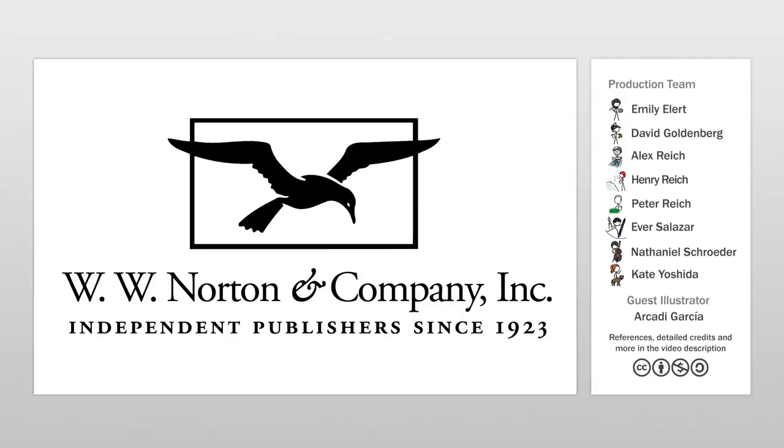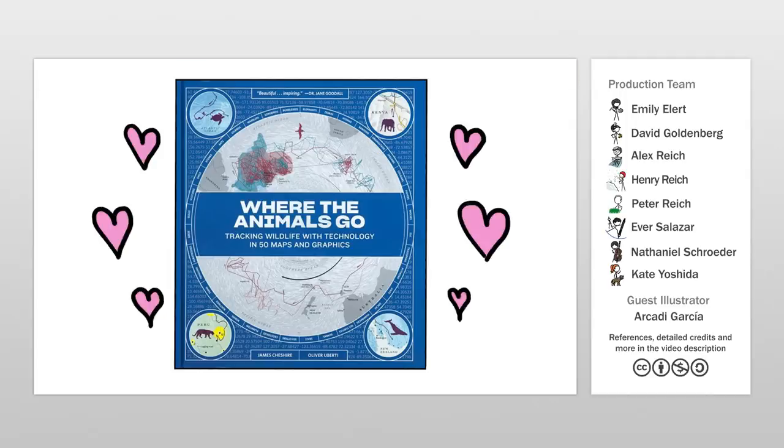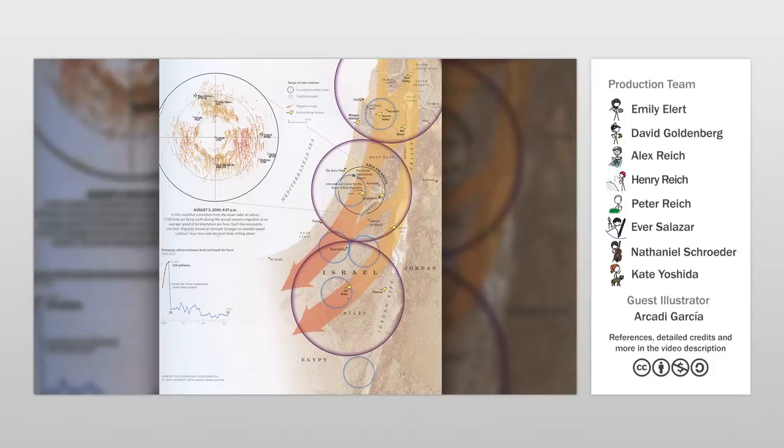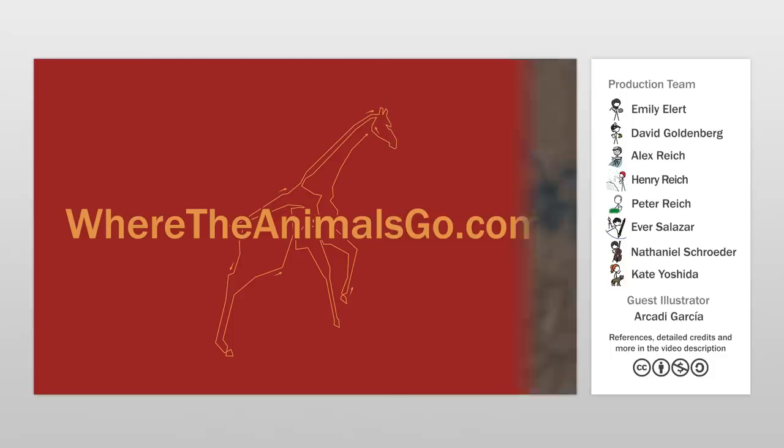This video was sponsored by W.W. Norton and Company, the publisher of the new book Where the Animals Go: tracking wildlife with technology in 50 maps and graphics, which tells the stories of animal movements throughout the world. We loved this book, and this higher-than-bird's-eye view of Israel's avian and plane traffic during the fall migration actually inspired us to make this video. If you want to learn more about bird migrations, or python invasions, or baboon commutes, check out wheretheanimalsgo.com.